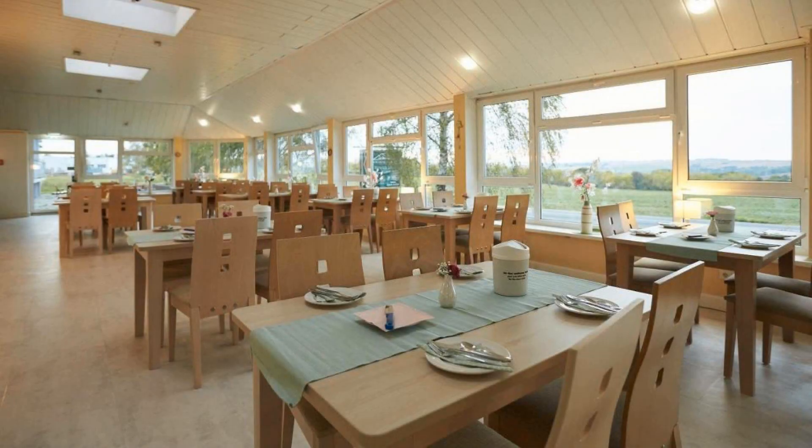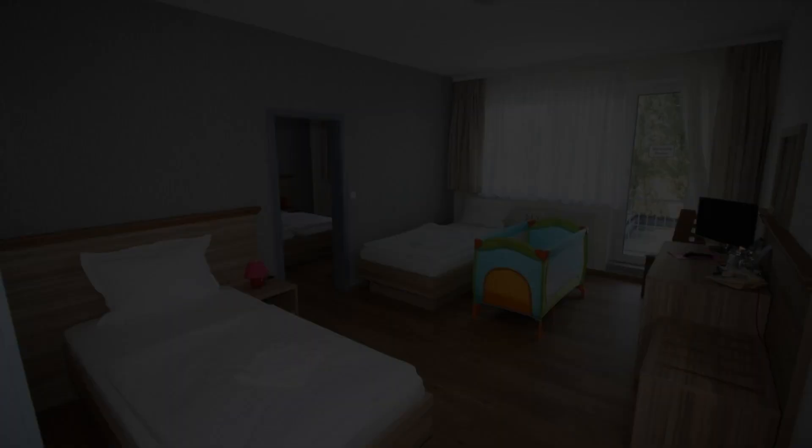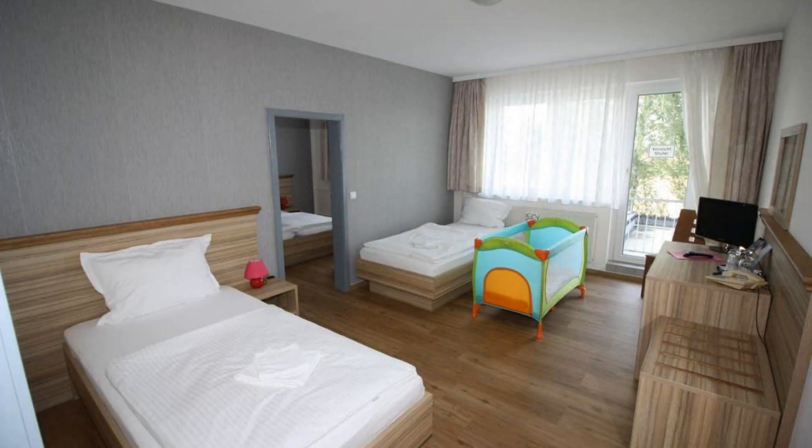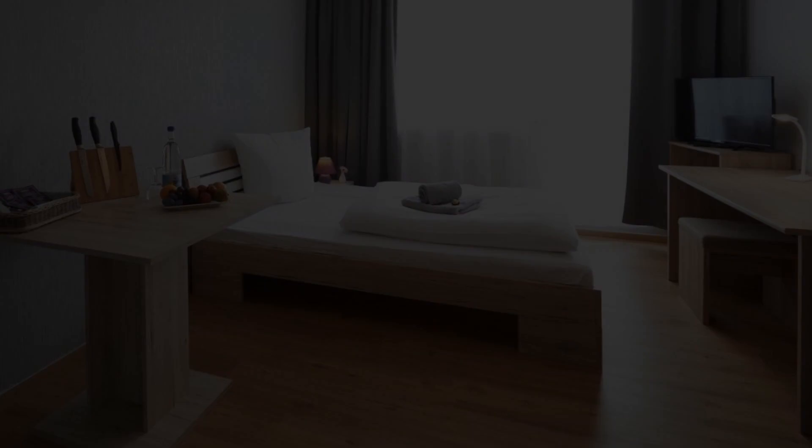If you have already visited this hotel, please share your experience in the comment box. For booking or more details, see the link in the description below.